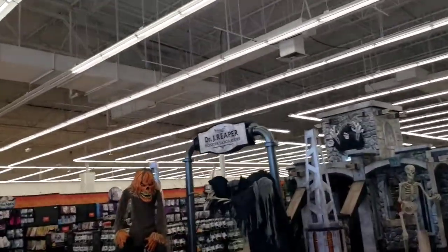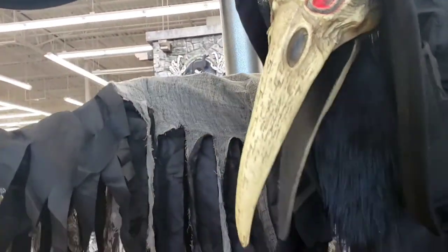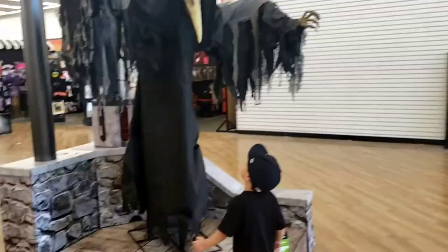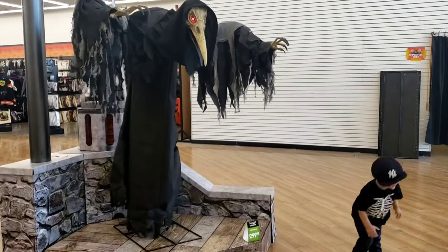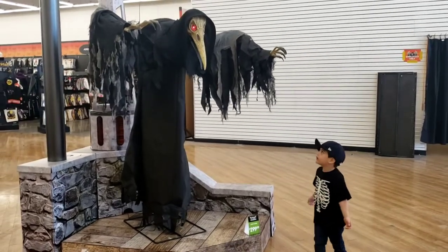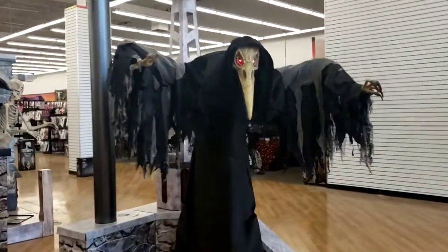Look what we have — the Dr. J. Reaper Monster Laboratory. Let's pay him some respect here. You can hear his beak knocking so loud. That's the Lord Raven. You can see his head, his neck sticking out.